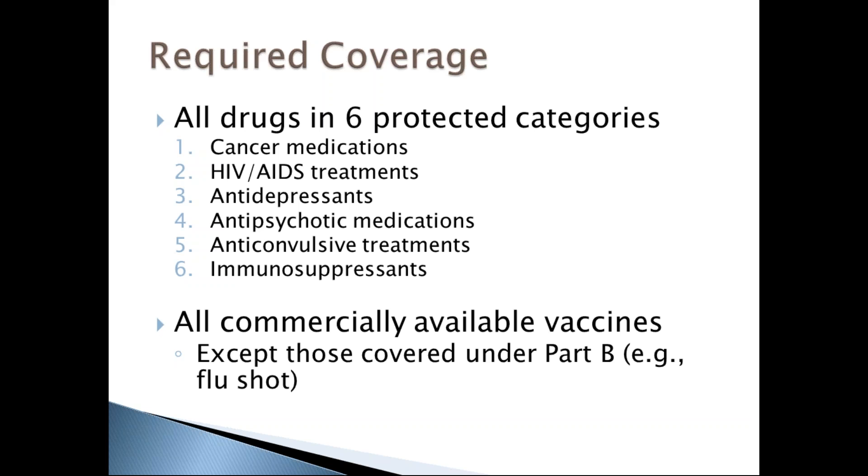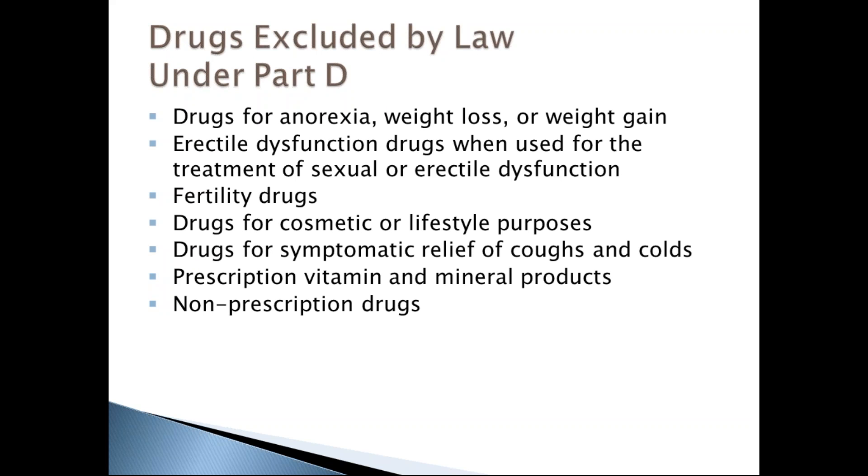Medicare drug plans must also cover all commercially available vaccines, including the shingles shot, but not vaccines covered under Medicare Part B like flu or pneumonia shots. By law, Medicare does not cover drugs for anorexia, weight loss, or weight gain; erectile dysfunction; fertility; cosmetic or lifestyle purposes like hair growth; symptomatic relief of cough and cold; prescription vitamins and mineral products; or non-prescription drugs. Plans may choose to cover excluded drugs at their own cost or share the cost with you.